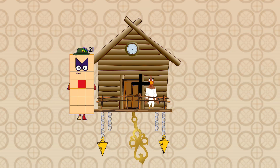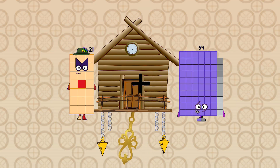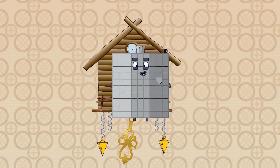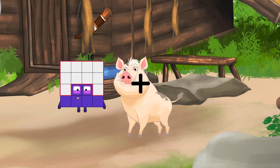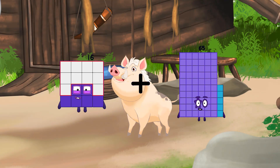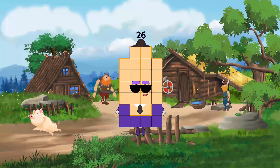21 plus 69 equals 90. 16 plus 10 equals 26.